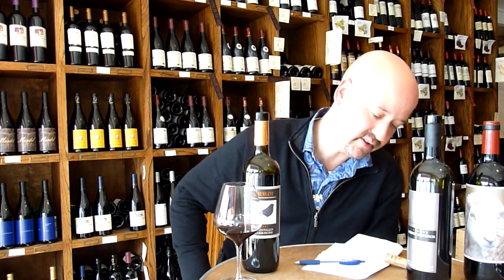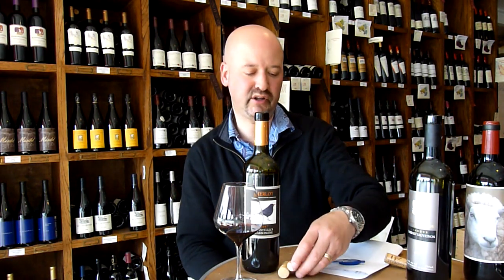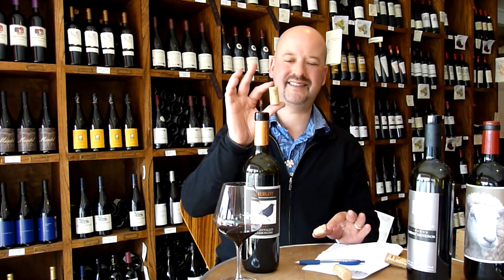Hi, I'm Jeremy and I'm your host of Tell Me Wine TV, where we try to answer your questions about wine right here on the internet. Today's question was sent in from Steve from Larchmont, and Steve asks about closures — we've had a question about closures in the past, which was the difference between cork and synthetic.